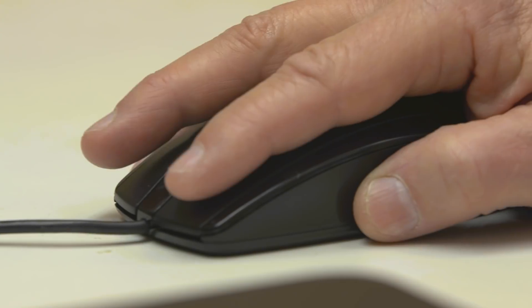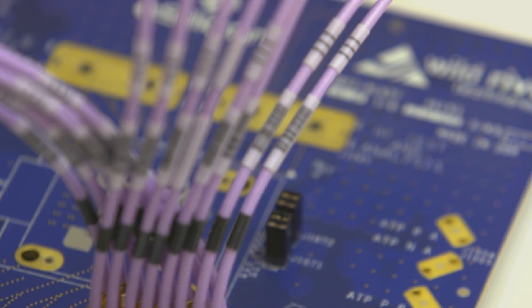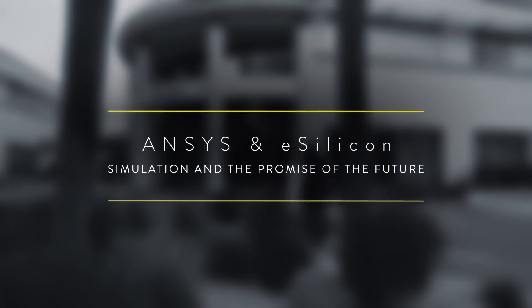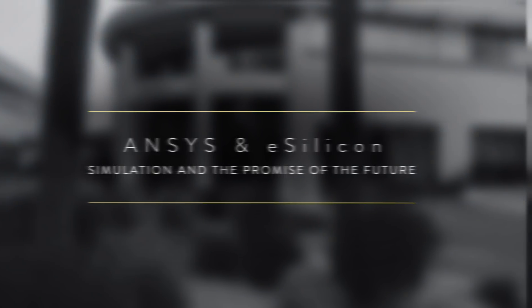We're doing something for the first time in almost every one of these chips, and that is part of the challenge and part of the excitement. What we are doing is physically impossible to do without simulation. Without these tools it would be impossible to build these chips.